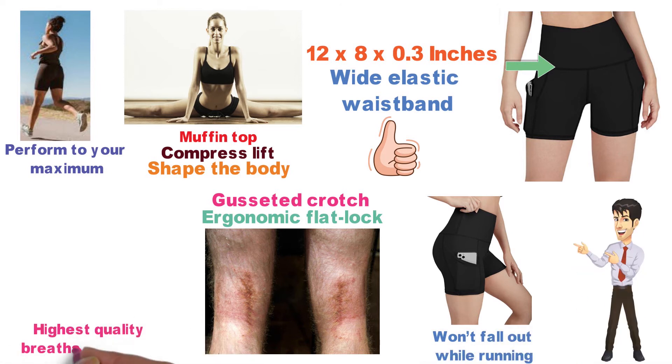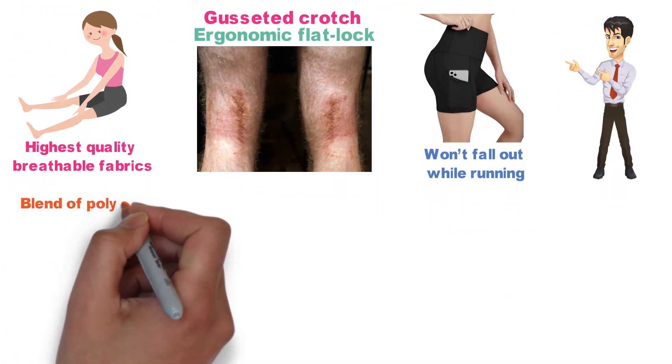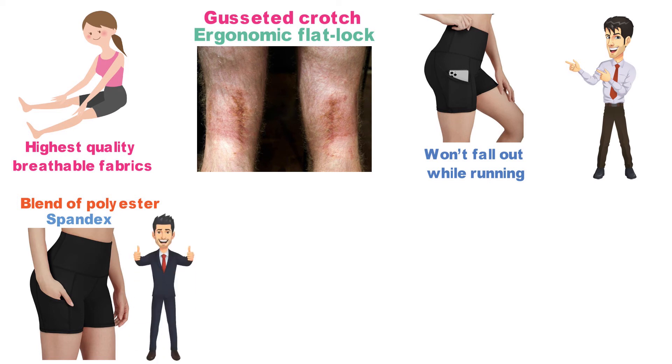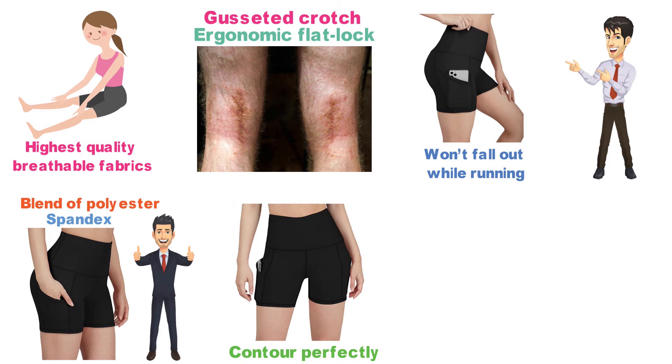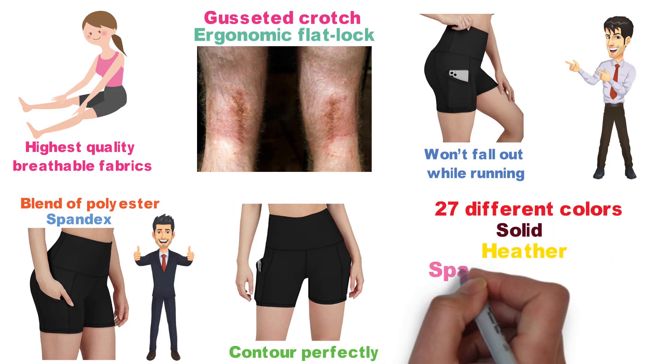The shorts are made from the highest quality, breathable fabrics that remove moisture and keep you dry. The fabric is a blend of polyester and spandex and provides four-way stretch that offers excellent flexibility in every direction. The Ododos High Waist Shorts are designed to contour perfectly to your body and give you a streamlined look. They are available in 27 different colors as well as solid, heather, and space-dye fabrics.